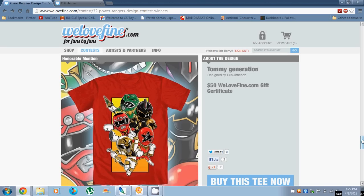'Tommy Generation' — or what I call 'Chibi Tommies' — features all of Tommy Oliver's Power Ranger incarnations. It's a nice cartoony design.